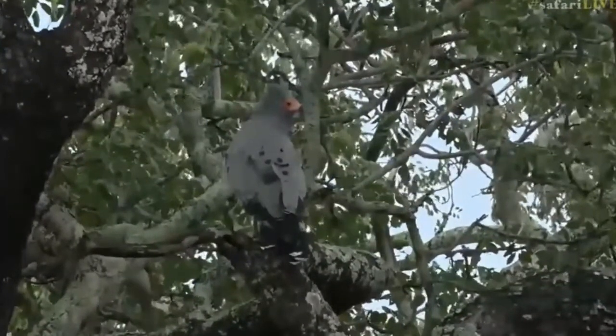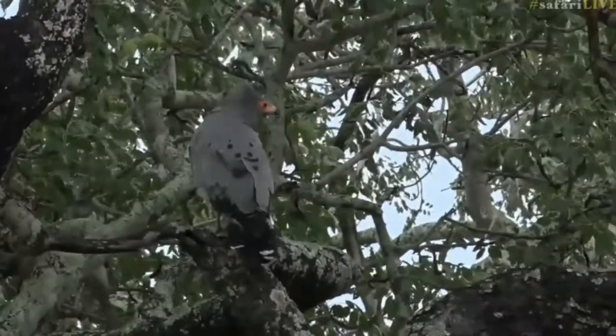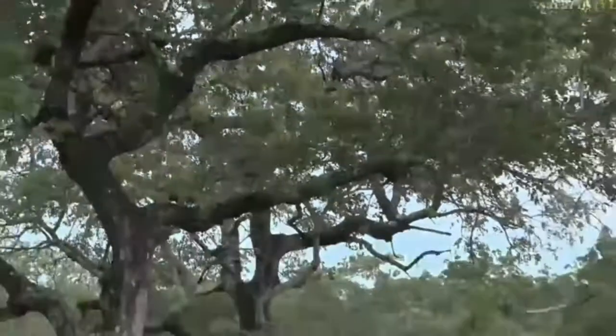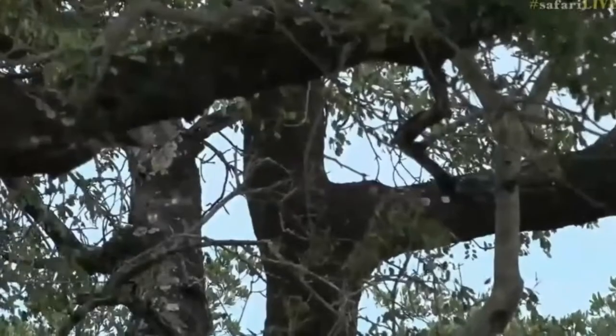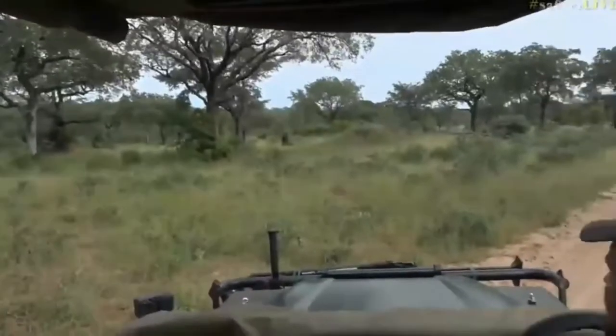I wonder if that's water or if it's just spots on the wing itself — it does look like water. And off it flies to the next marula tree. It's landed in that one now — I'm going to try to see if it can find food.